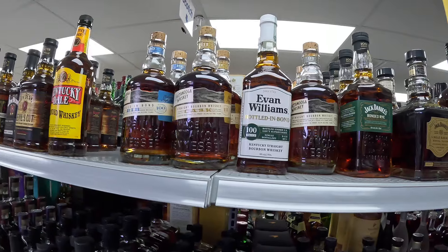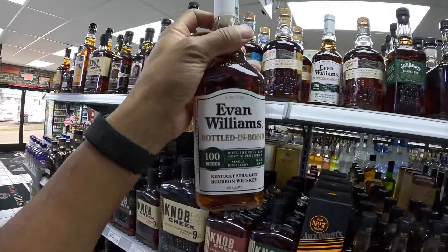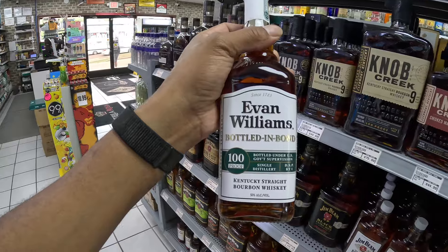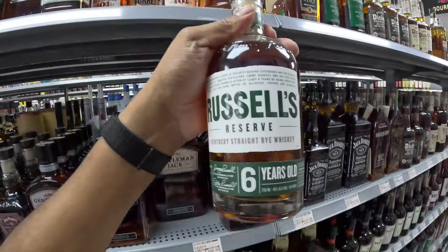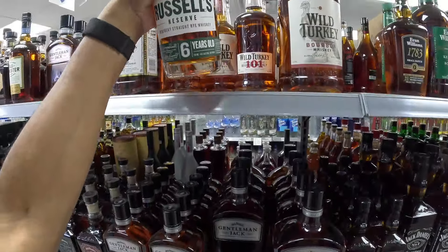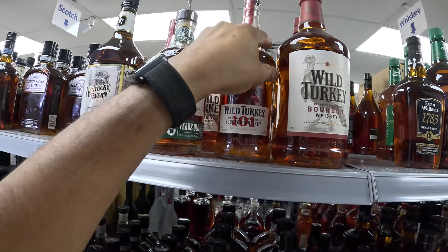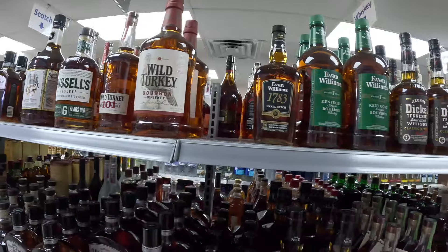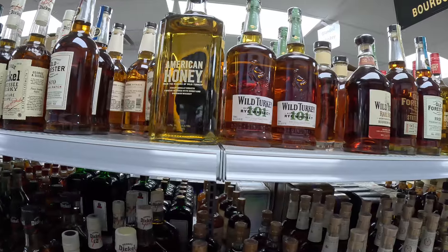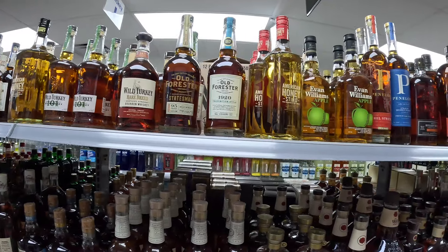The Evan Williams Bottled-in-Bond — I'm not going to buy it today, but this is, in my opinion, one of the best bottles of bourbon that you can buy for under $20. We have Russell's Reserve 6-year-old, a 90 proof bottle, and Wild Turkey 101 — pretty decent pour for the price. We are just going down the row here trying to find something we can buy for under $100.